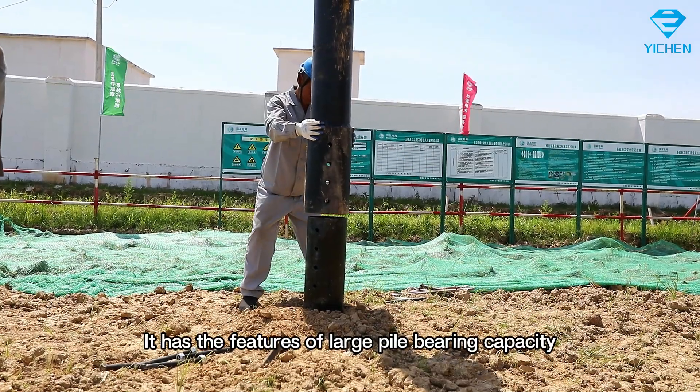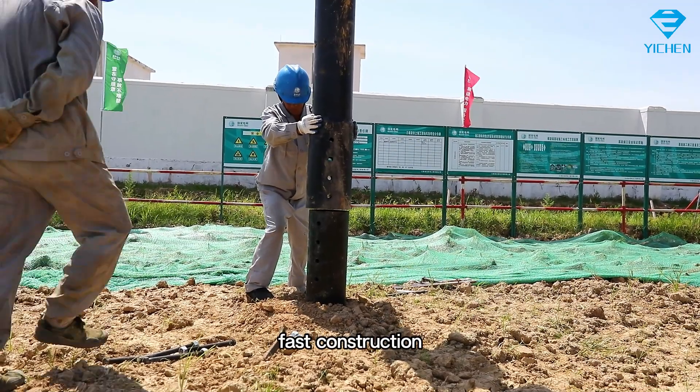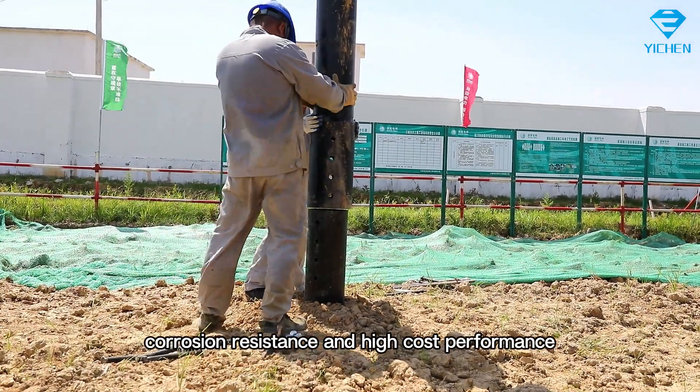It has the features of large pile bearing capacity, high mechanization, fast construction, corrosion resistance, and high cost performance.